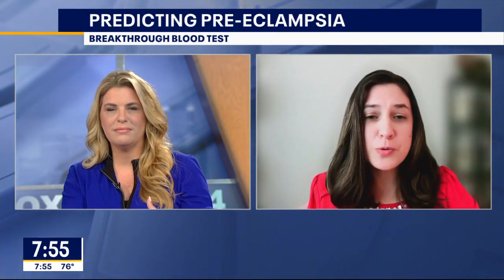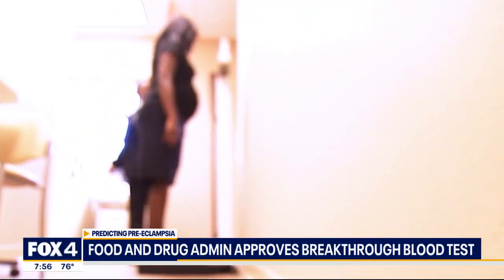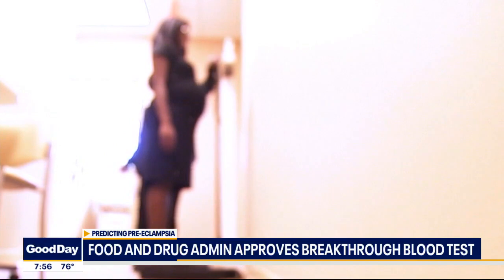This is an incredibly big deal. Today there really have been no great ways to predict which patients are going to go on to develop really severe preeclampsia, and doctors have had to make the decision whether or not to deliver a mother by just watching and waiting. What this blood test does is allow doctors within a hospital setting, for women between gestational ages of 23 to 34 weeks, to run a quick, simple blood test to see how their placenta is functioning. It has a pretty high predictive value for telling us whether a woman is going to develop really severe preeclampsia within two weeks.